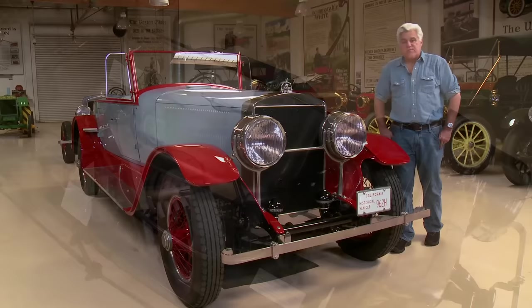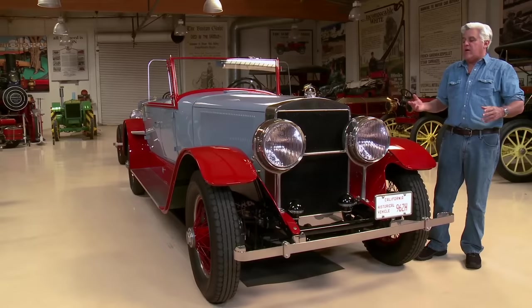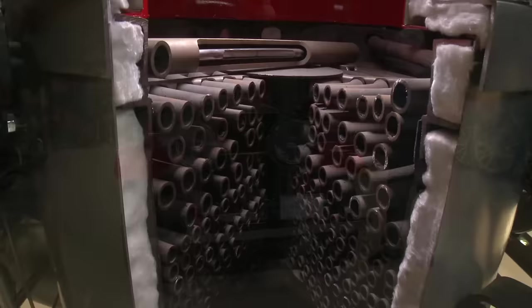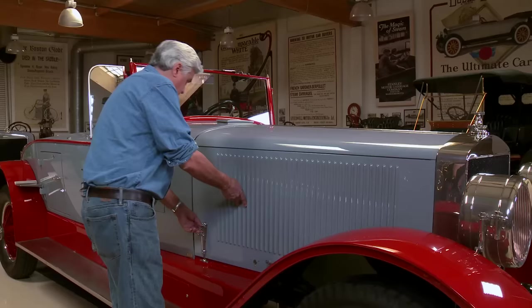I'm going to show you how the car works in just a minute because we have a display chassis which makes it a bit easier. It is the most complex car to restore because everything you think you know about internal combustion engines does not apply here. Most cars, you're trying to get the heat out of the engine. This car, you're trying to keep the heat in the engine. Anywhere heat is escaping, you want to seal that up — because the more heat it has, literally the faster it goes.